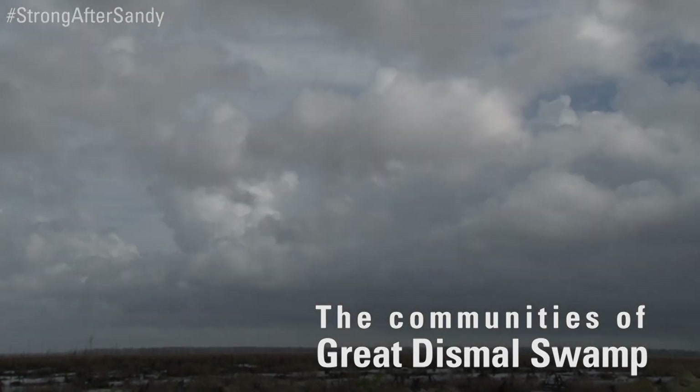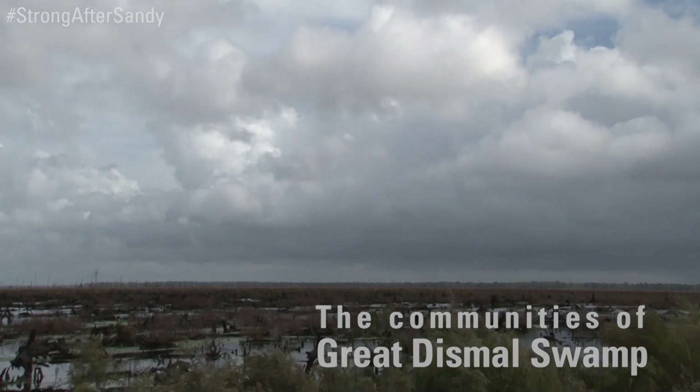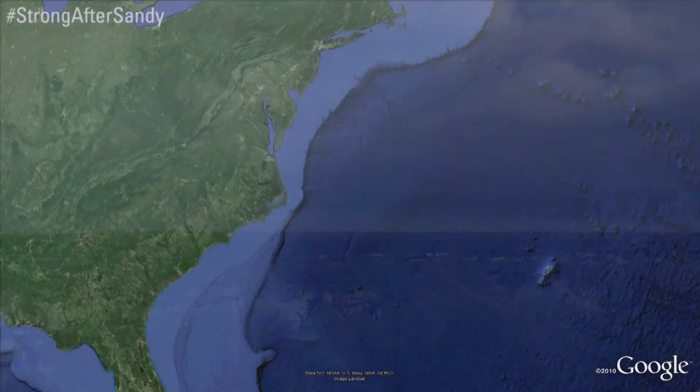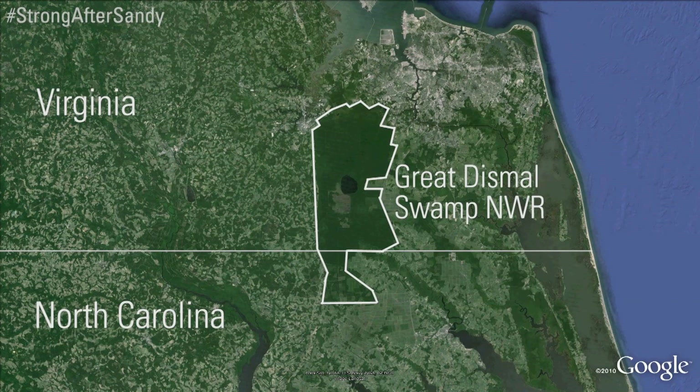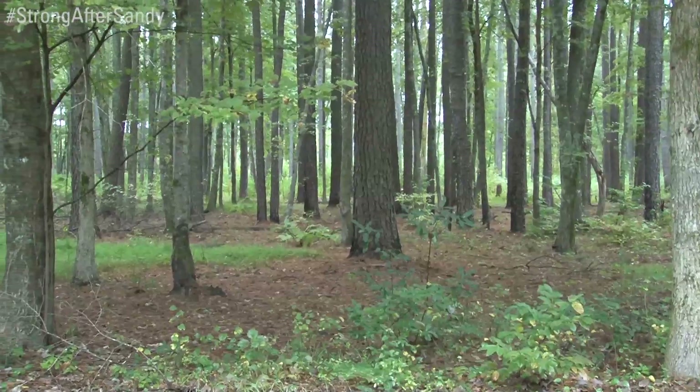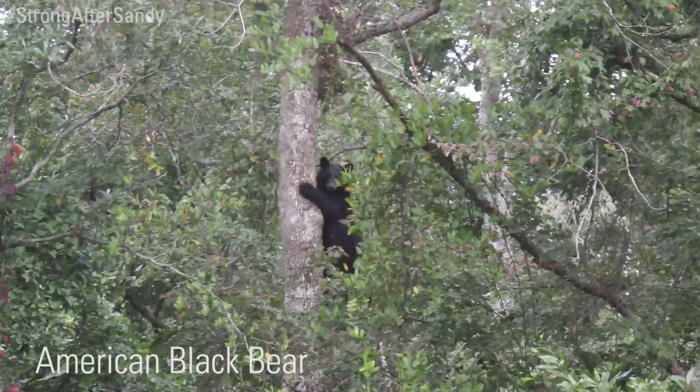The Great Dismal Swamp National Wildlife Refuge encompasses more than 112,000 acres of forest located in southeastern Virginia and northeastern North Carolina. It is home to rare forest stands of Atlantic white cedar, as well as 47 mammals and more than 200 species of birds.